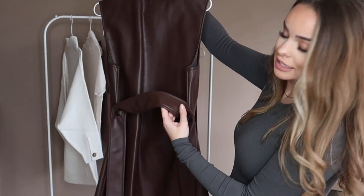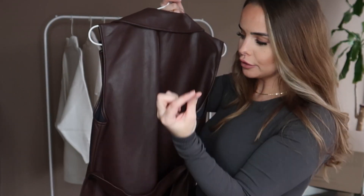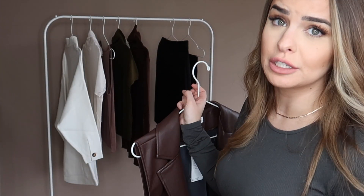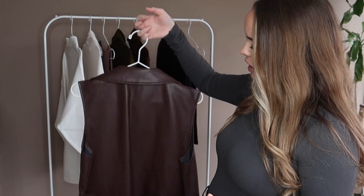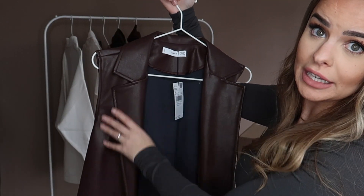Next is a faux leather vest. I love that it has a tie on the back, connected with buttons instead of the usual little loop, which makes it look more expensive. This was actually the most expensive piece in the whole haul. I got it in a medium and I love the shade of brown — it looks really classy, especially if you want to look professional but also on-trend.